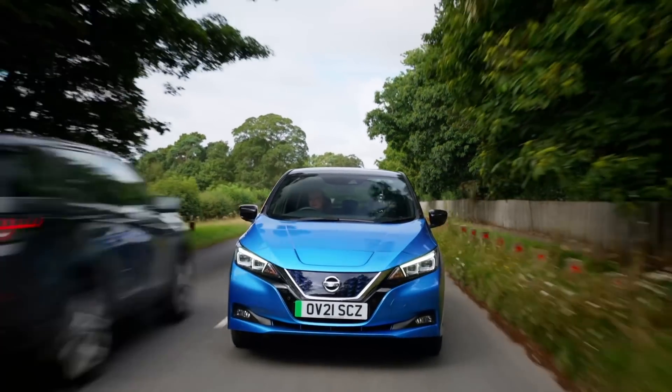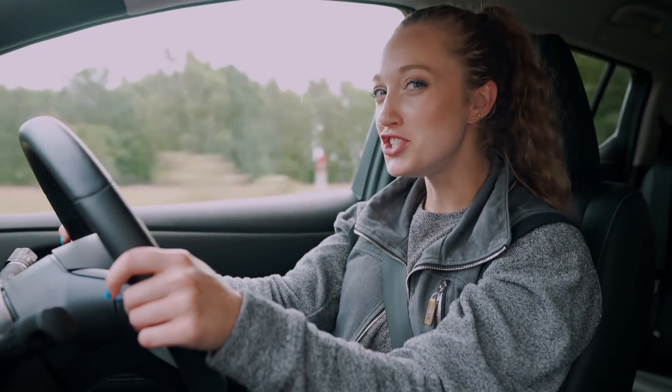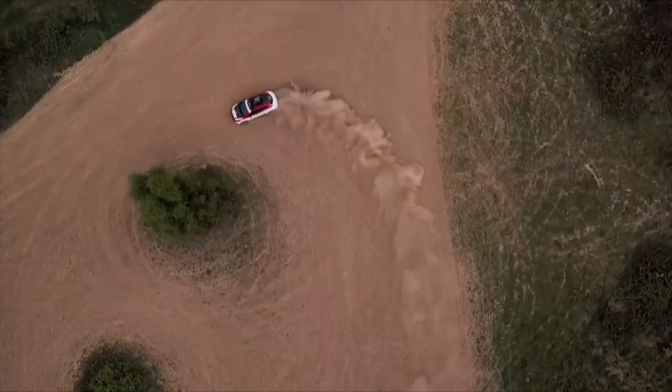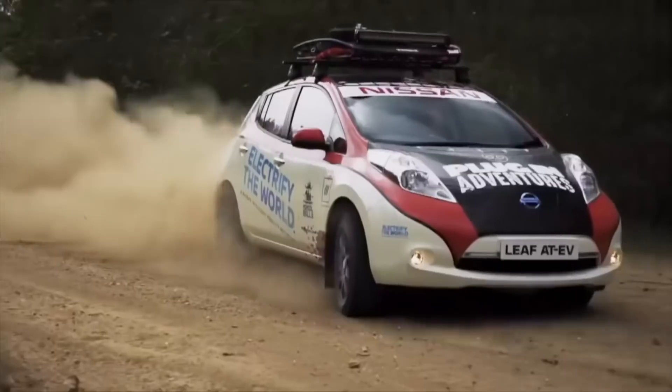Can I make this EV go further if I change the way I drive? Grace enlists the help of an EV adventurer for the definitive guide to extending range.